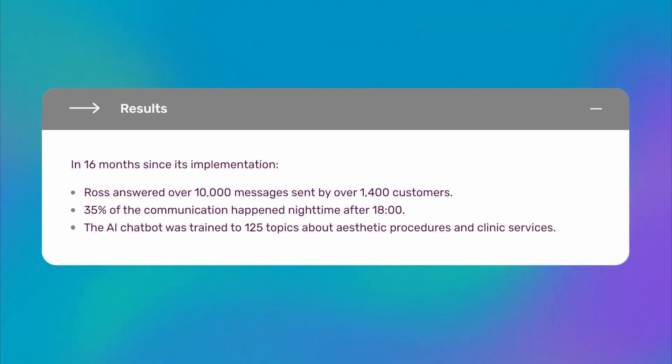Small and large businesses widely use chatbots. For example, in 2019, the Reverse Dermatology Clinic in Bulgaria implemented an AI chatbot, Dr. Ross, which answered over 10,000 questions from over 1,400 clients in just 16 months. 35% of those communications happened after business hours. It's not surprising that user interest, the number of client requests, and the consumption of their medical services have increased significantly. Adding a third-party consumer service bot based on a chatbot builder is very simple, and using such a bot won't take much time and effort.